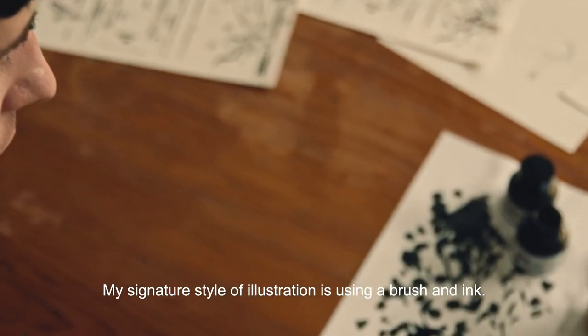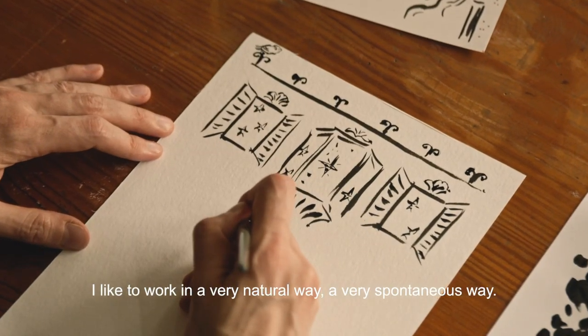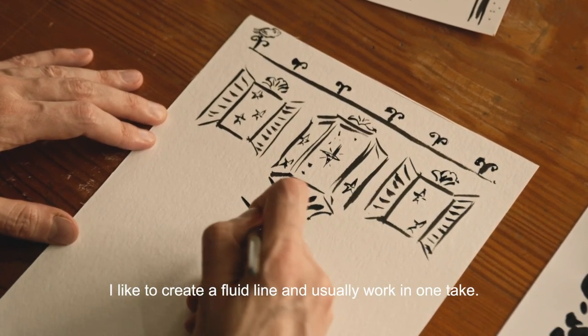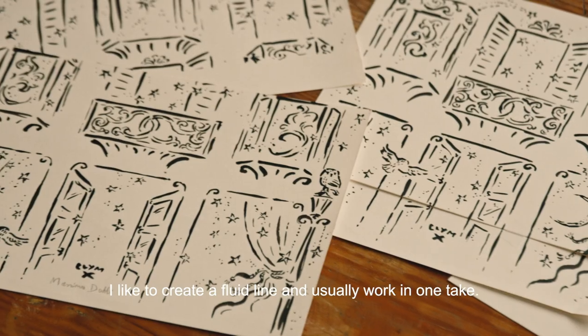My signature style of illustration is using a brush and ink. I like to work in a very natural way, a very spontaneous way. I like to create a fluid line and usually work in one take.